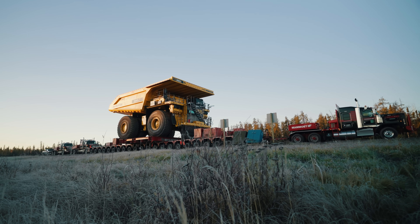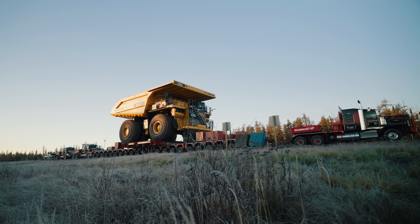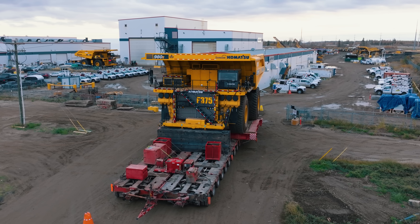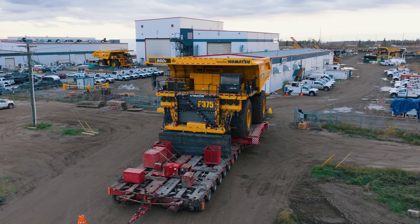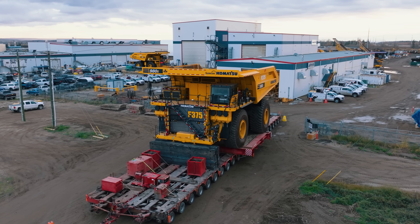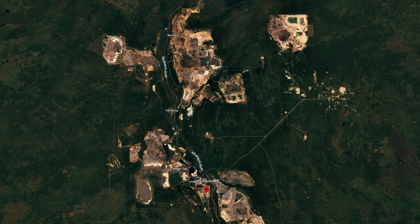Not to be outdone, in 2025 they are back at it moving a fully assembled Komatsu 980E-5. The Komatsu 980 was built by SMS Equipment at their yard just north of Fort McMurray, adjacent to Suncor's base plant mine. The haul truck begins its journey at SMS Equipment, heads north on Highway 63, crossing the Bridge to Nowhere — aka the Peter Lougheed Bridge — heading north again to Suncor's Fort Hills Mine, which one-way is an 87-kilometer journey.